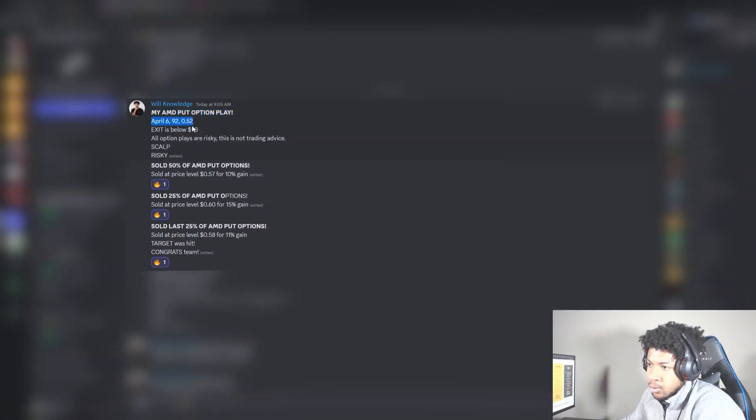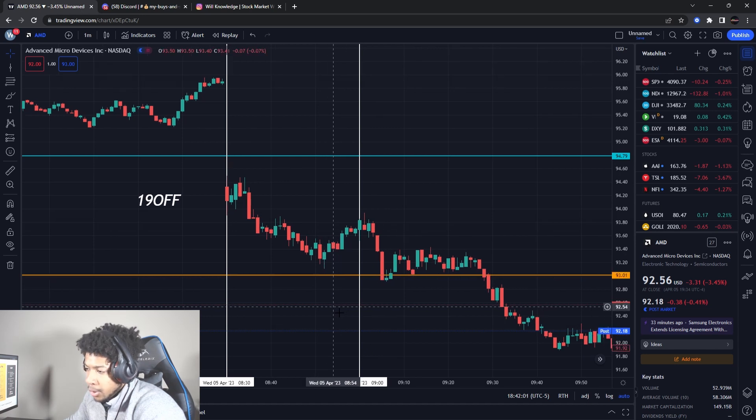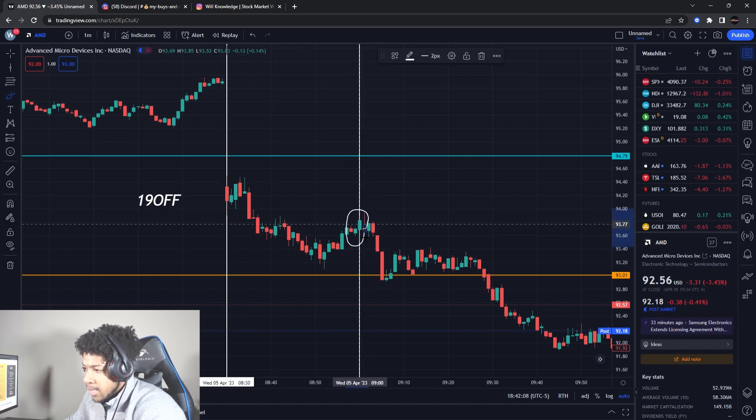I did an AMD put option play — I sent the strike price, what I paid, where I'm looking to exit, and what type of play it is. I sold half for a 10% gain, a quarter for a 15% gain, and another quarter for an 11% gain. How did I find it? AMD was going down. This white line was the open, and news was coming out. My target was about $93, so I waited for the news window to pass, looking for downward pressure. It hit a resistance area, so I waited for a confirmation down candle — that was the entry — and we exited for an average 12% gain.